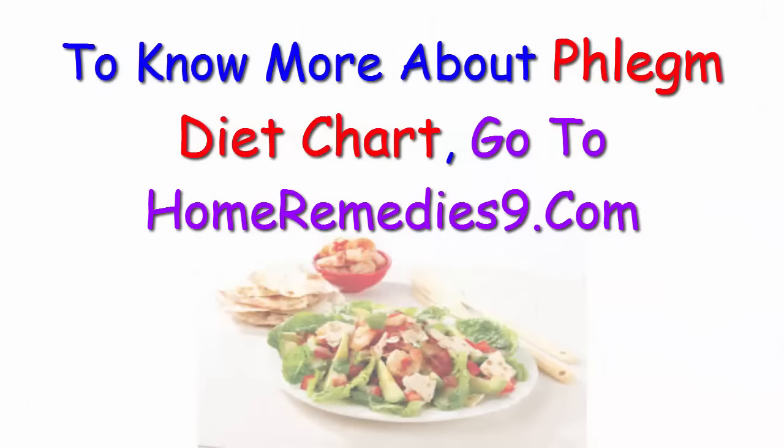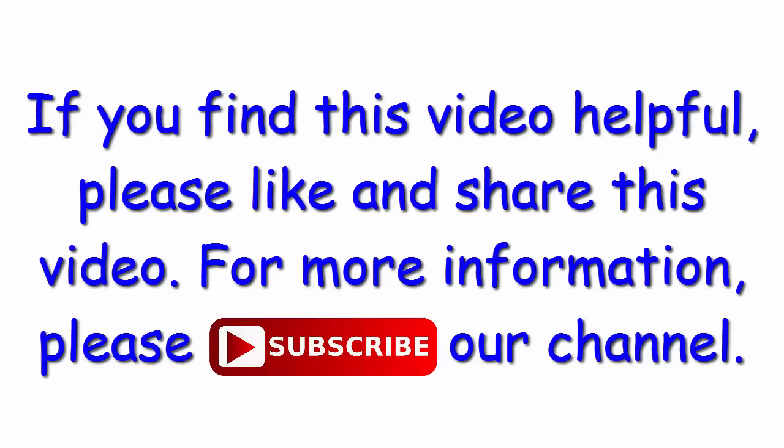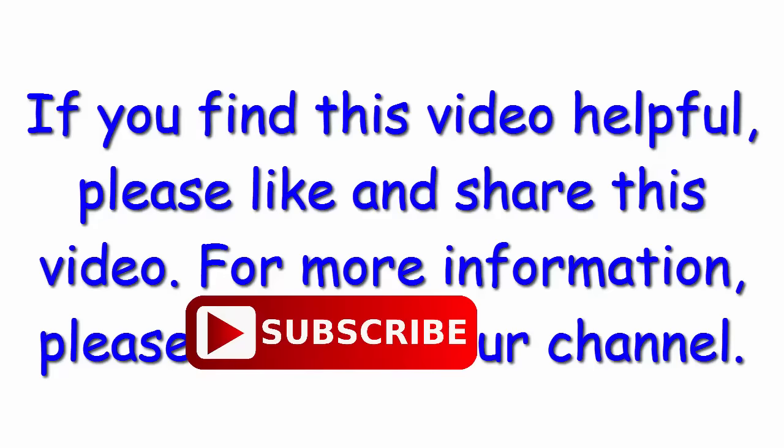To know more about phlegm diet chart, go to homeremedies9.com. If you find this video helpful, please like and share this video. For more information, please subscribe to our channel.